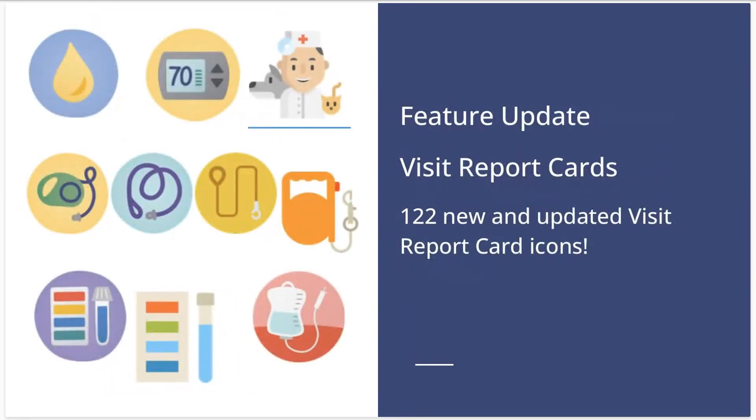Jumping into feature updates that have already been released — first up is visit report card icons. We have 122 new and updated visit report icons available in the mobile app under Settings and your Visit Report Cards tab. We also have a new help article that shows all of the available visit report icons. We really love seeing how creative our customers get with these — they're so fun. Katie just put the help article in the chat.